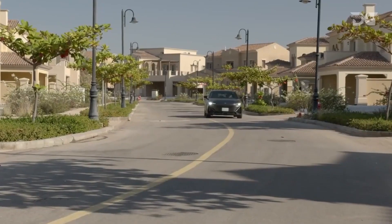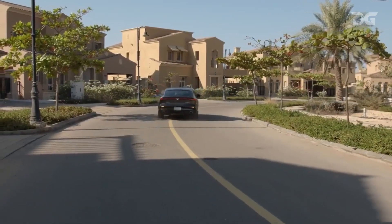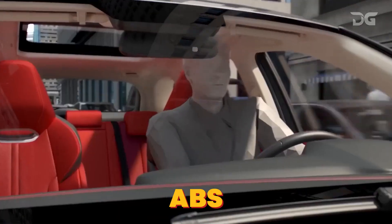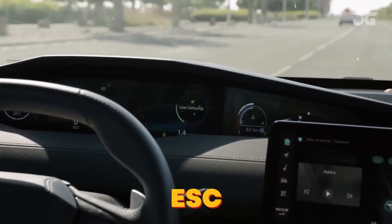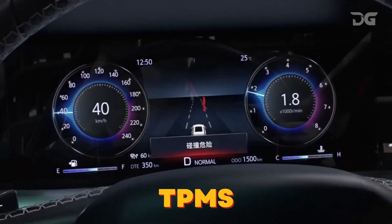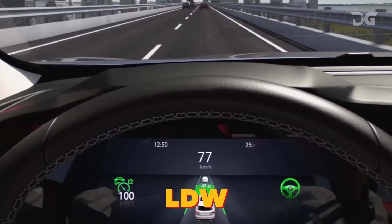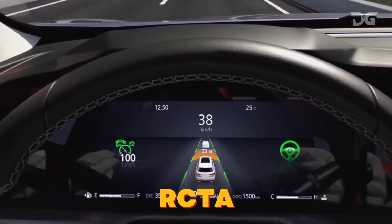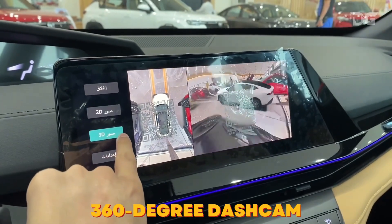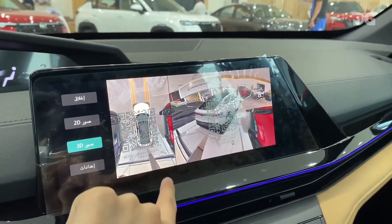The Chang'an Uni V2024 has a comprehensive safety package that includes six airbags, anti-lock braking system, electronic stability control, traction control system, hill start assist, tire pressure monitoring system, emergency brake assist, automatic emergency braking, lane departure warning, blind spot monitoring, rear cross-traffic alert, and a 360-degree dashcam with 360-degree panoramic image integration.